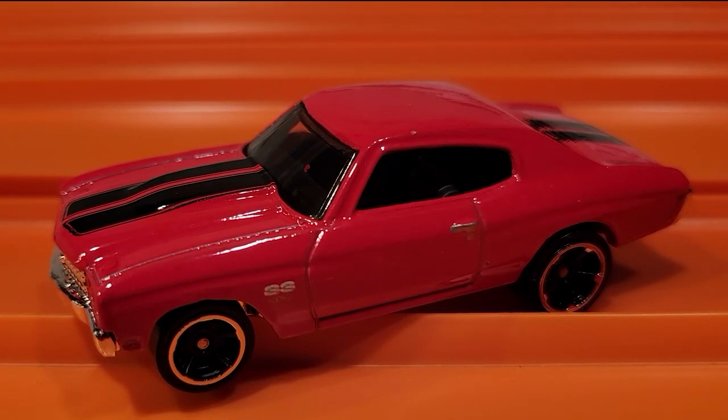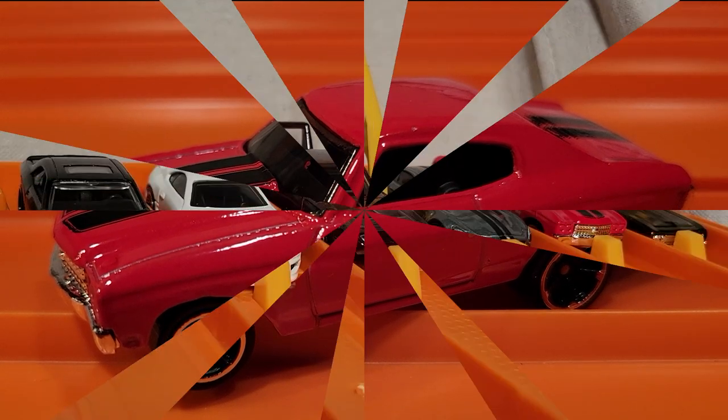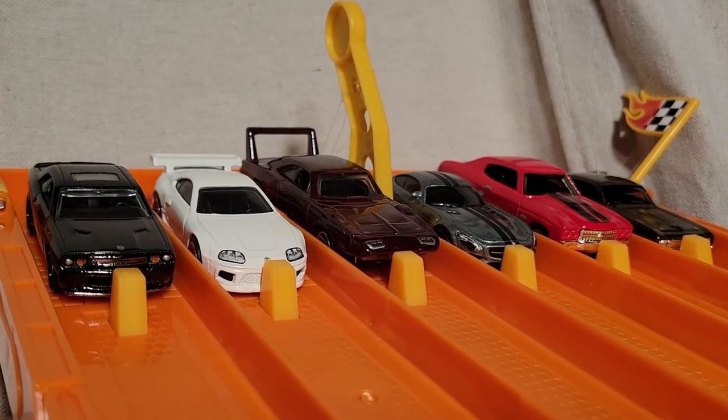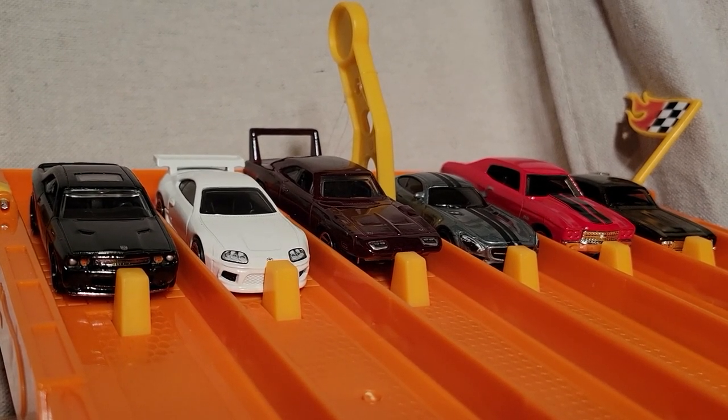Well, the Chevelle is clearly faster in this competition but still has to win one more race. We're set for race number three — the Chevelle seems to be quite a bit faster than the rest of these cars, so one more win and he moves on to the finals.